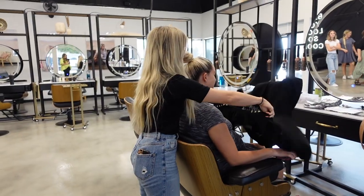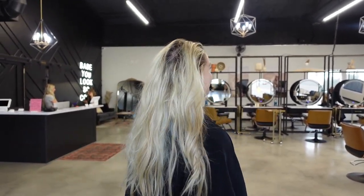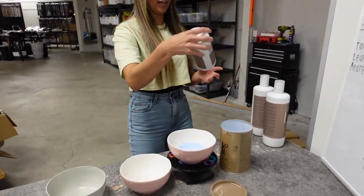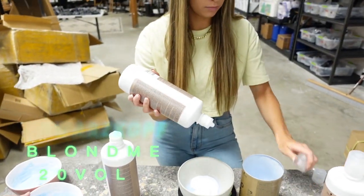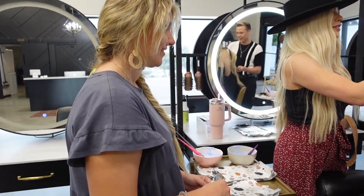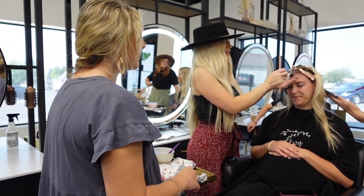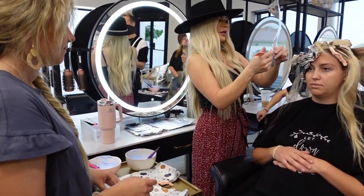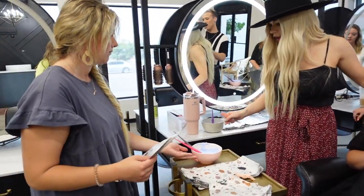One of the first jobs of a co-stylist is to greet the client, drape them, get them a drink, figure out what they're wanting, and then take the before videos and photos. They usually mix color for us as well, as soon as we've talked to the client and confirmed what we are doing. So here Megan is mixing up. Another job they have is to hand us foils and just keep us organized, especially as Stu and I work together. When you're working with more than one person it can be easy to bump into each other, so it's their job to make sure we're efficient — hand us tools, foils, combs, the board, anything we may need.